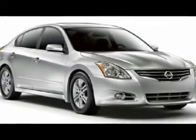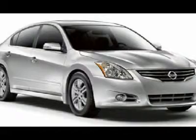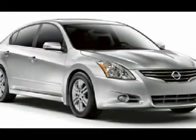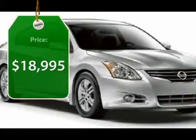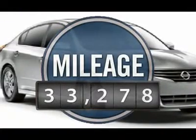Combine that with the powerful V6 or efficient four-cylinder engine, six standard airbags, and over 5,000 quality and performance tests, and you'll see the Nissan Altima is made to drive and built to last, and is priced below $20,000. This vehicle has less than 35,000 miles.